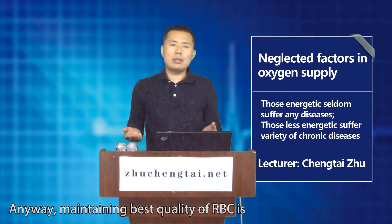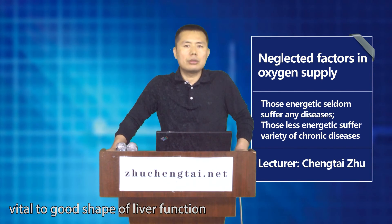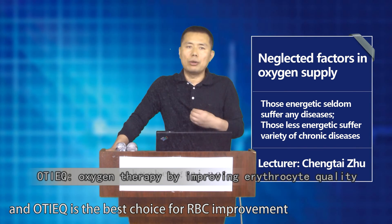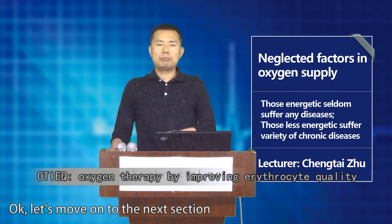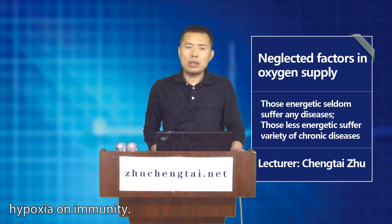Anyway, maintaining the best quality of red blood cells is vital to good liver function, and OTEC is the best choice for RBC improvement. Okay, let's move on to the next section: Hypoxia on...